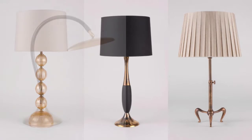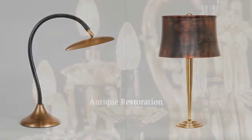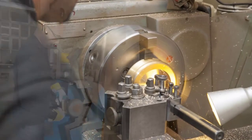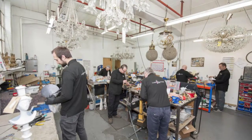As with all Lamp Factory products, bespoke designs and finishes can be specified. We are able to restore antique table lamps to their former glory, or convert a wide range of wonderful items into fully working lamps.